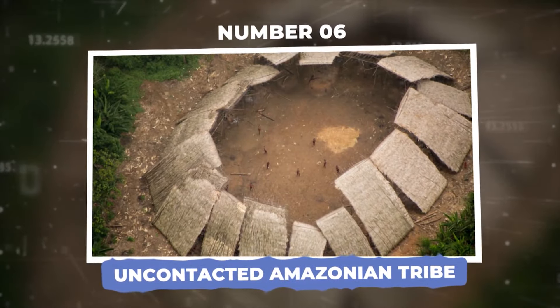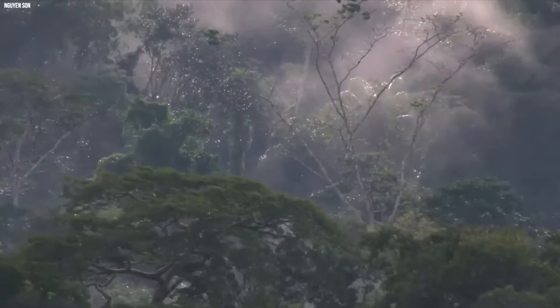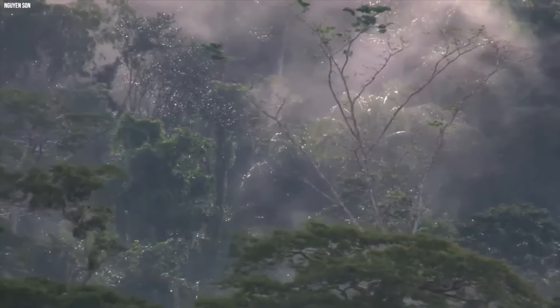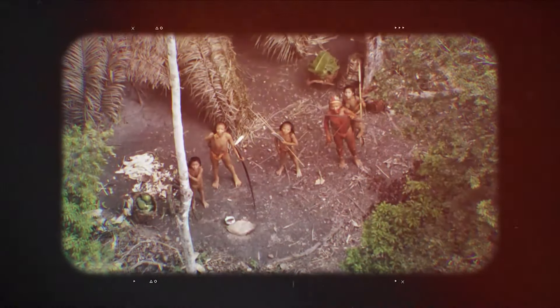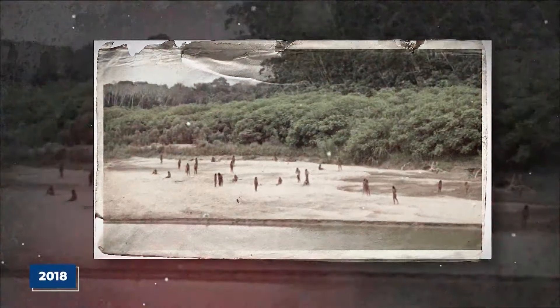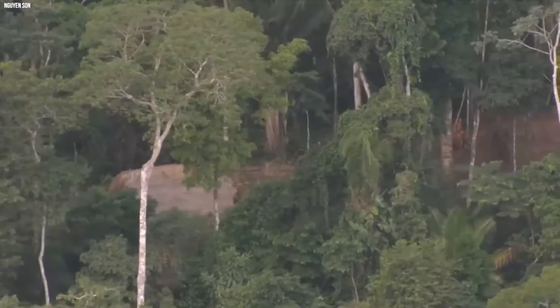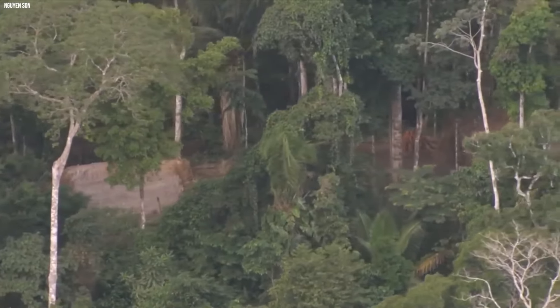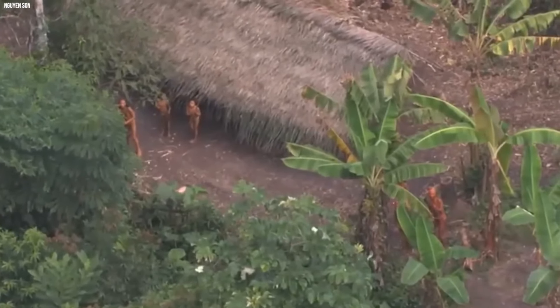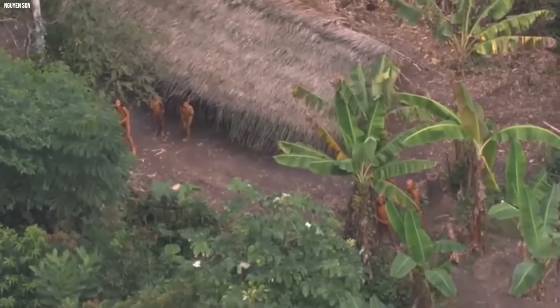Number 6: Uncontacted Amazonian Tribe. Researchers had thought they had discovered every single tribe living in the Amazon rainforest until a drone captured the existence of a new, uncontacted one. The images it captured in 2018 were truly breathtaking. In the middle of the bright greens of the forest, you could see men painted in bright red body paint made from annatto tree seeds — showing how deeply the beauty of the earth is part of who they are.